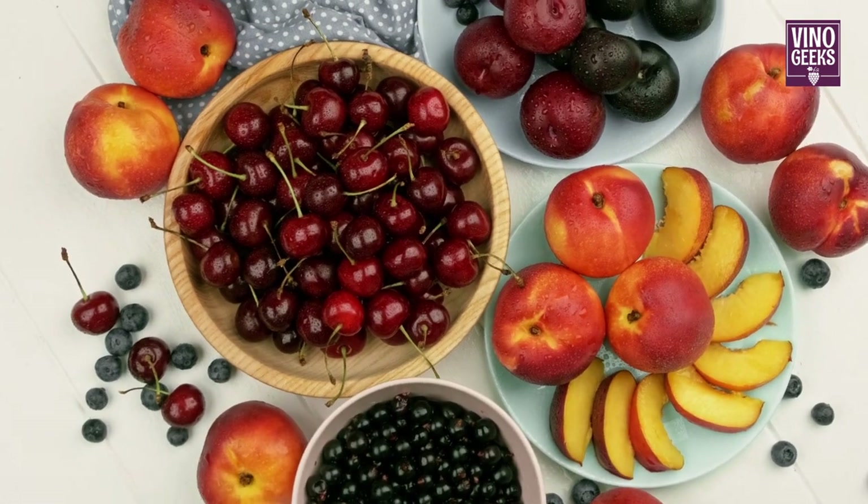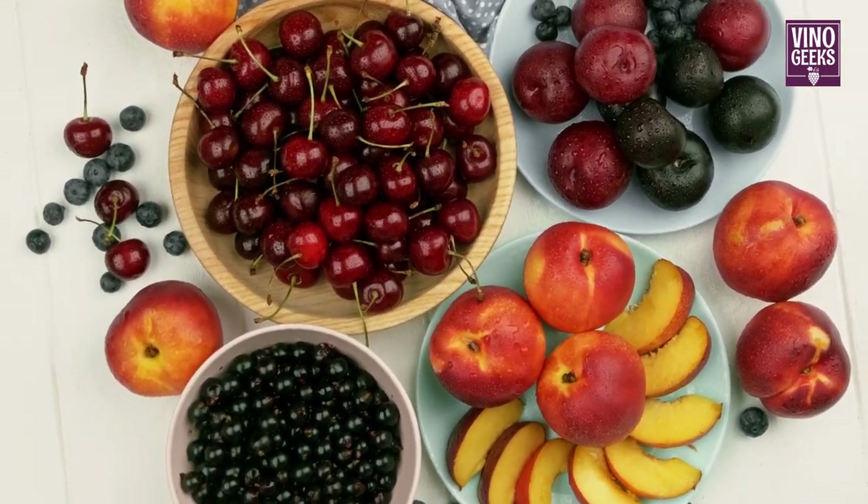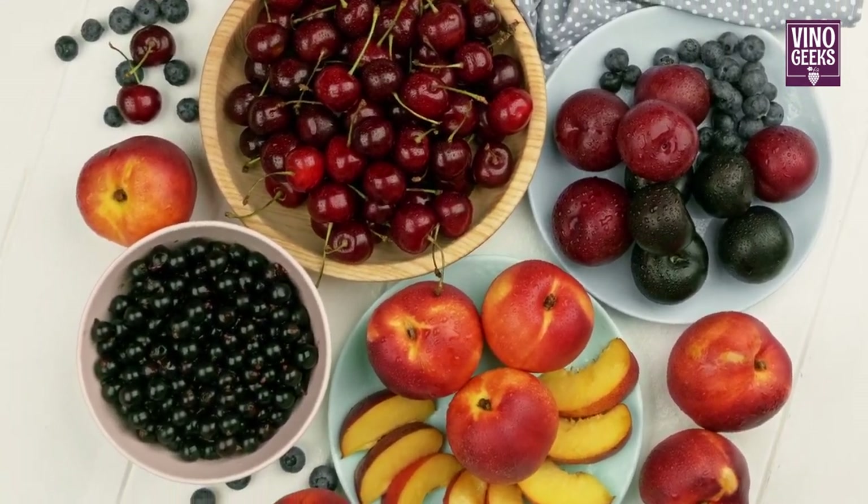With its velvety texture and flavors of plum, cherry, and chocolate, Merlot adds suppleness and fruitiness to Bordeaux blends, creating well-balanced and approachable wines.